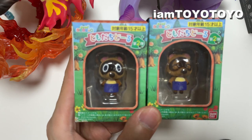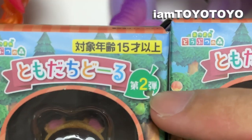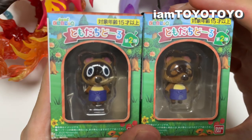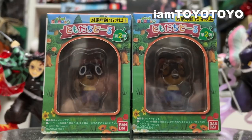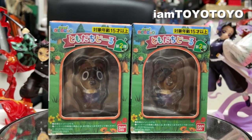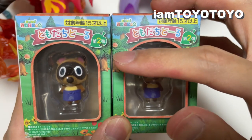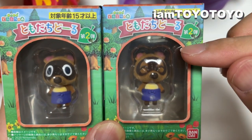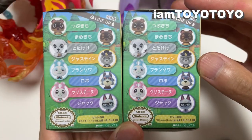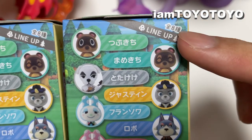Here are the Timmy and Tommy figures in close-up. As you can see, this is actually Series 2 and it's aimed for 15 years old and above. It's got a felt finishing, so it's pretty cool and cute because it's staying true to its real form. Outside of this arch window, you have the peach trees as well as the pear trees.